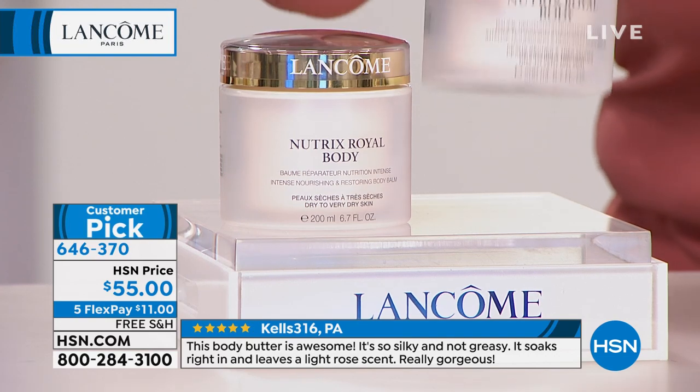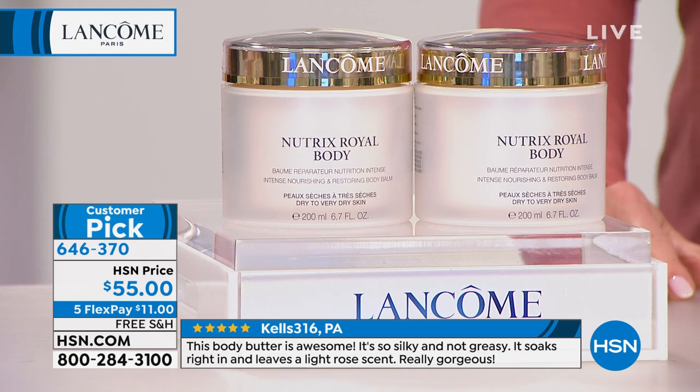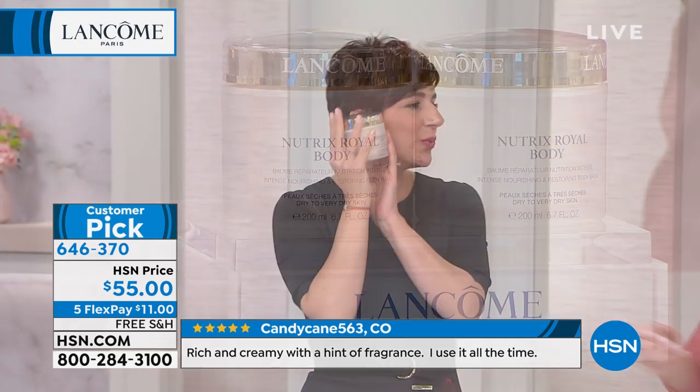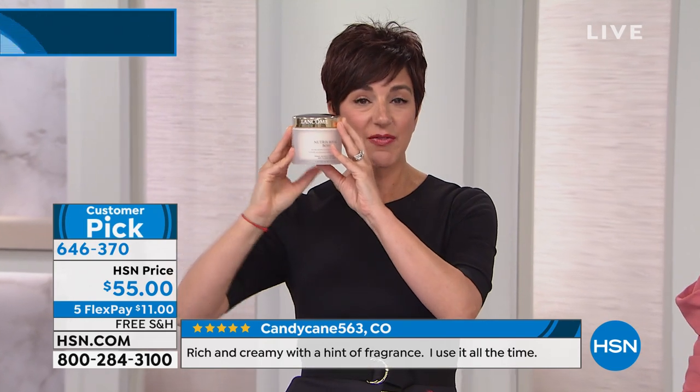These are huge — this is like they're vats. They are vats. These retail for $45 on their own, so you're getting the second one for $10. I always put it next to my head every time I show these, because you really have to see how big this jar is. It's huge — this is a vat size.